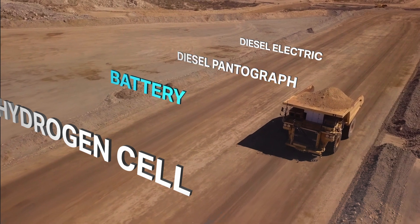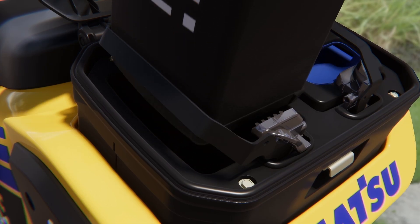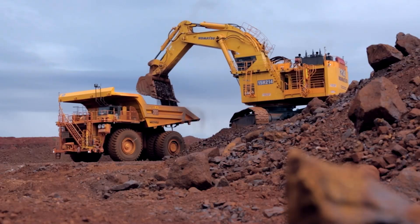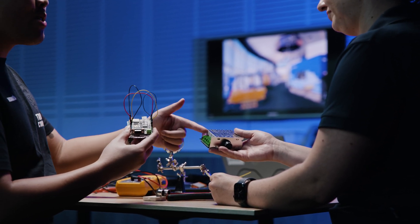This means our customers are able to continually upgrade the power source over the life of the machine. But it's not just about our products. Achieving our carbon neutral goals means merging innovative machines with advanced processes.